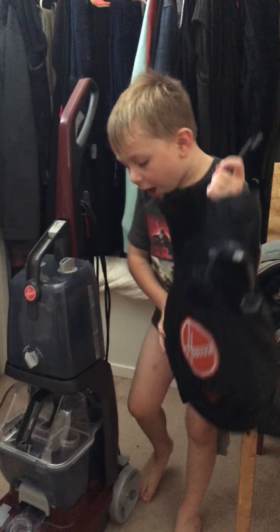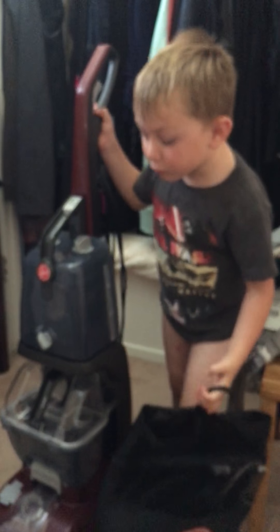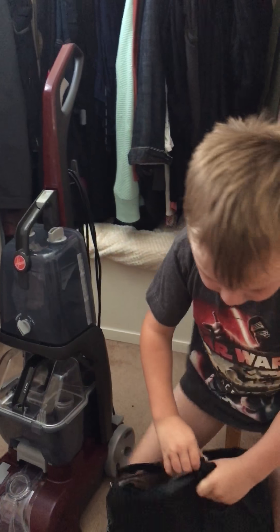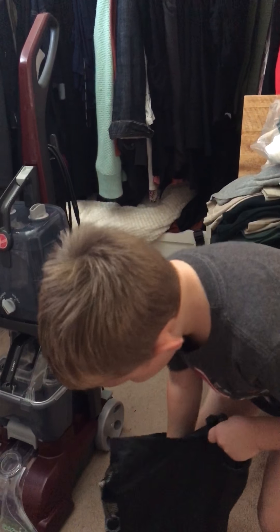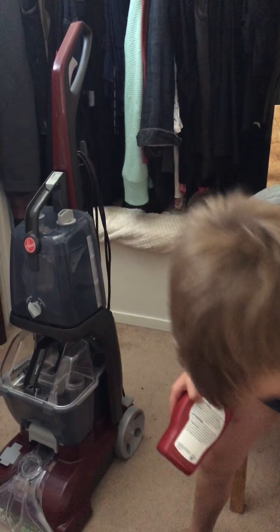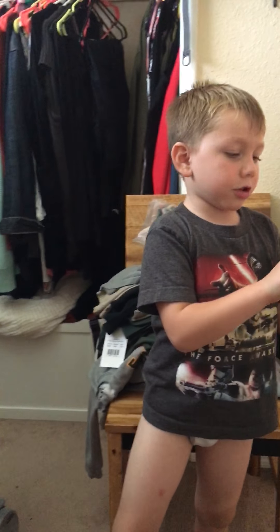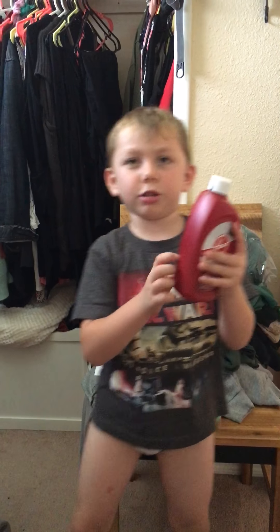Hi, I got a carpet cleaner and it's my own. Why'd you get a carpet cleaner? From TNT and then I have a formula that says you have to vacuum first and then you can use a carpet cleaner.